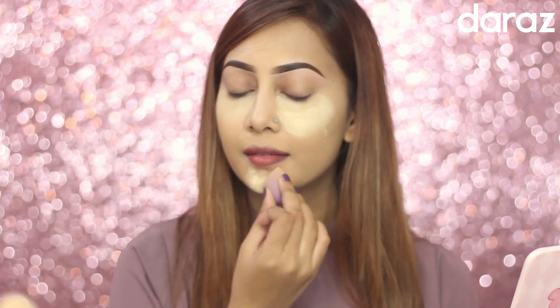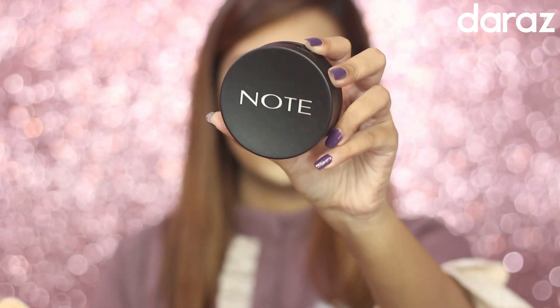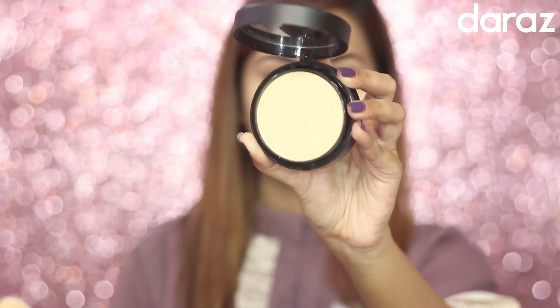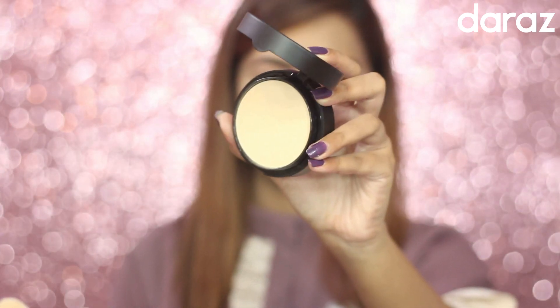Now I'm just baking my concealer with loose powder. Then, as my face powder, I'm going to use this Note Cosmetics powder in shade zero two. It's a full coverage powder that gives a very natural finish.